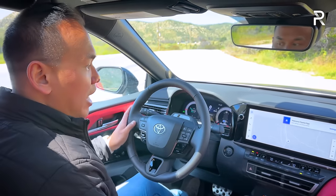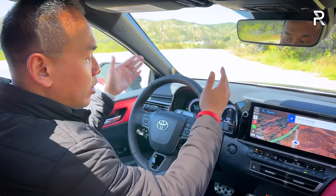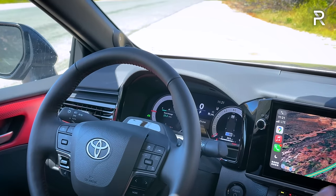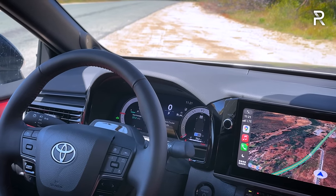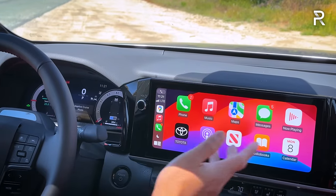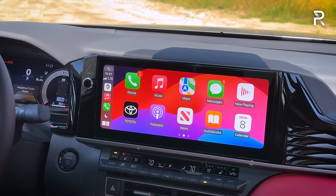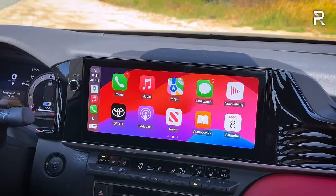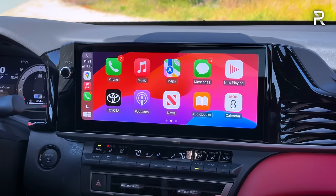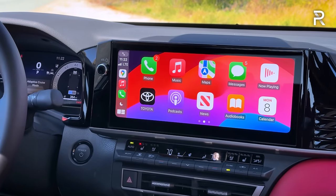This is where the Camry got a pretty big upgrade in terms of tech. The XSE and XLE come standard with a fully digital 12.3-inch cluster, and this model also comes standard with Toyota's latest audio multimedia interface — a 12.3-inch touchscreen display with wireless CarPlay and Android Auto. That's about 3.2 inches larger versus the previous generation Camry, which topped out at 9 inches. It looks a little better executed and reminds me of the interior we saw in the new Toyota Crown.